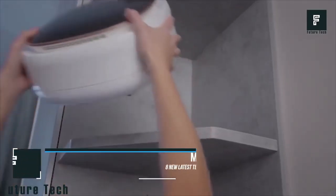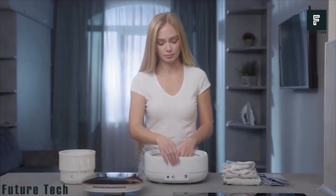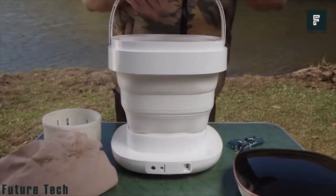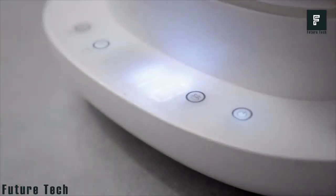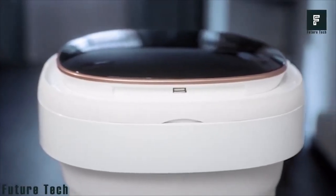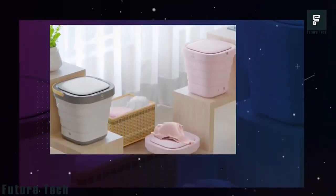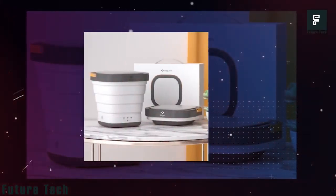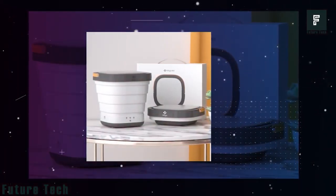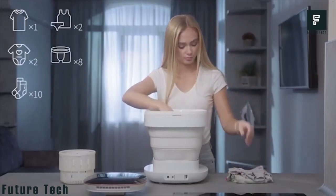Mitch Portable Washer. Having a washing machine in your home can be incredibly convenient. However, if you don't wash daily, dirty clothes can pile up very quickly. The Mitch Portable Washer was designed to be a companion to your existing washer, giving you extra capacity to wash clothes on laundry day. The Mitch Portable Washer is compact and can be stored away on virtually any shelf in your home. When you're ready to use it, just expand the wash basin and plug it in.